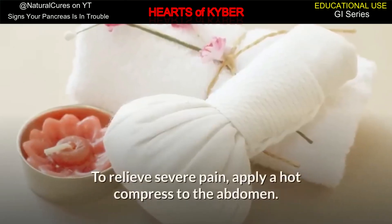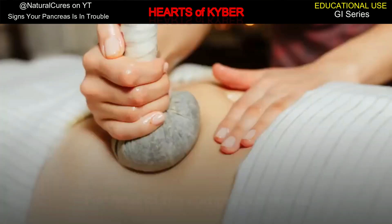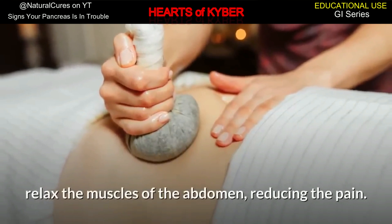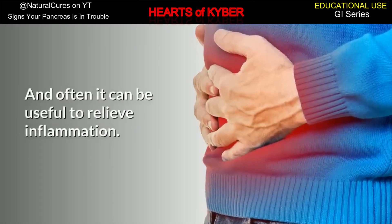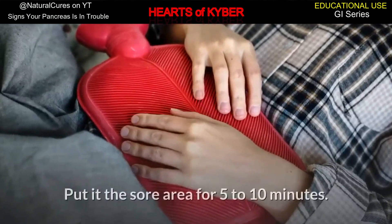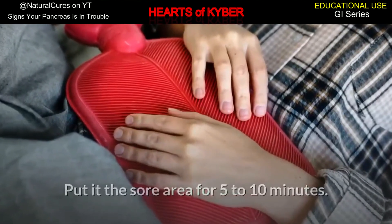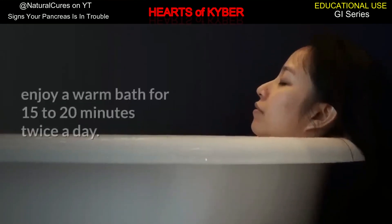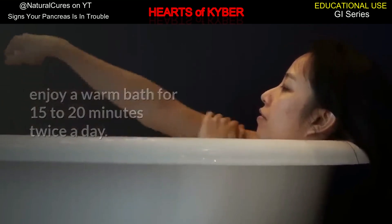To relieve severe pain, apply a hot compress to the abdomen. The heat of the compress helps to relax the muscles of the abdomen, reducing the pain, and often it can be useful to relieve inflammation. Alternatively, you can prepare a bag with hot water and put it on the sore area for 5 to 10 minutes. Repeat if needed. You can also enjoy a warm bath for 15 to 20 minutes twice a day.